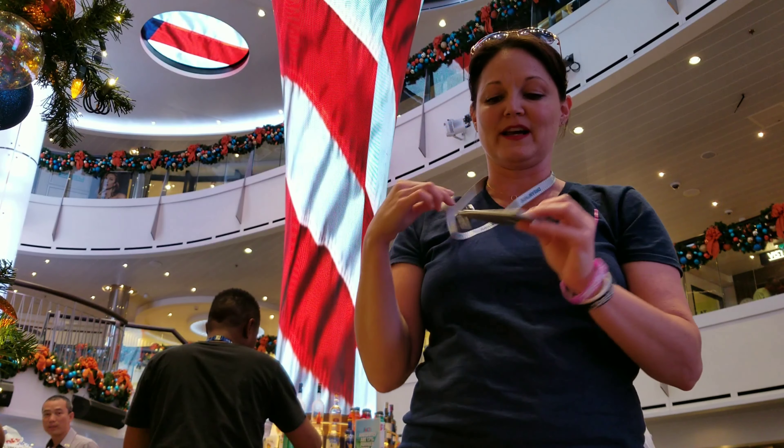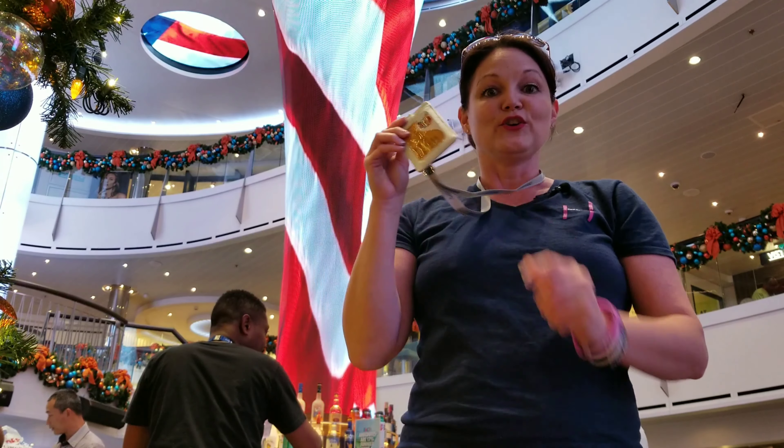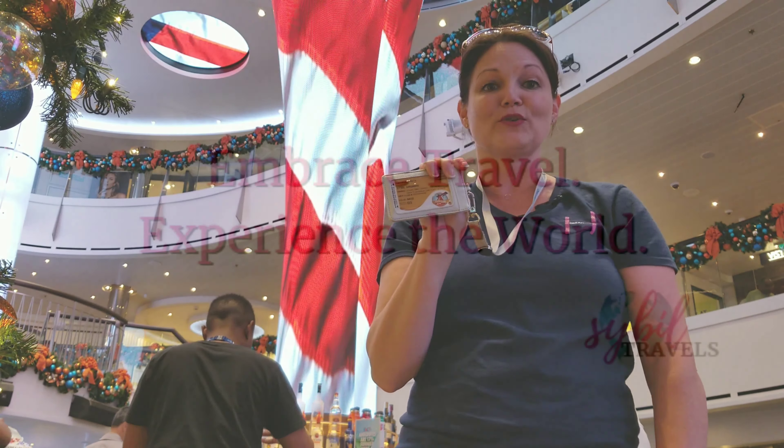This is invaluable because you're going to be using one specific card for all of your purchases on board. You're going to want this on all the time so you don't forget this card anywhere, because this is going to get you back and forth into your room.